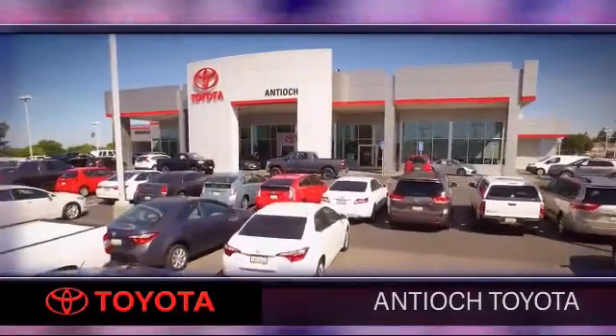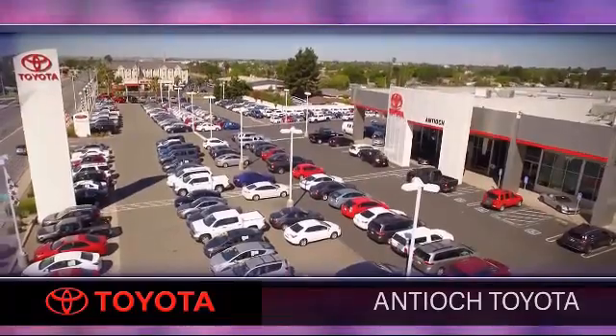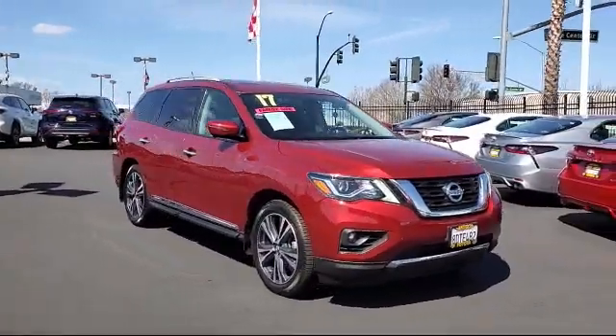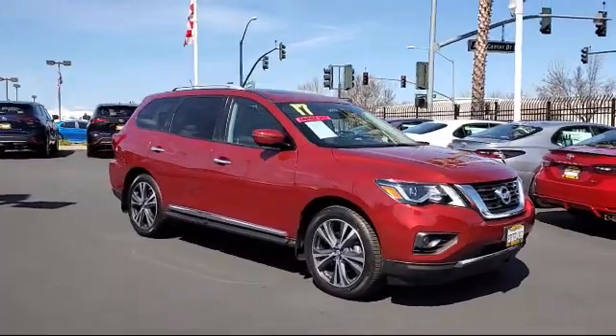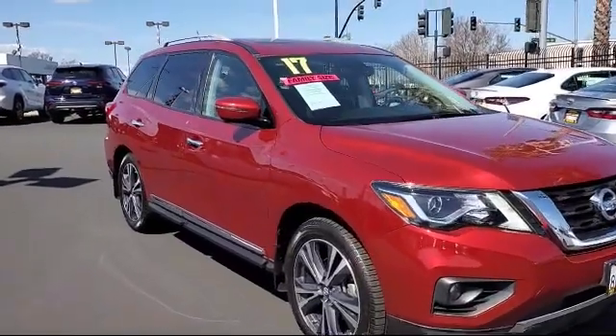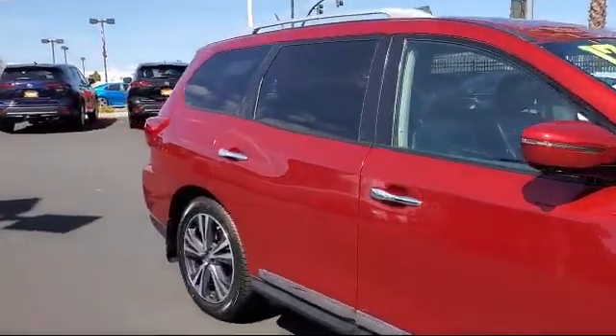Welcome to Antioch Toyota, and here's a look at another one of our premium vehicles from our huge selection of cars, trucks, and SUVs. It comes equipped with leather seating, cross-traffic alert, heated front seats, keyless entry, leather-wrapped steering wheel, and Bluetooth smartphone integration.